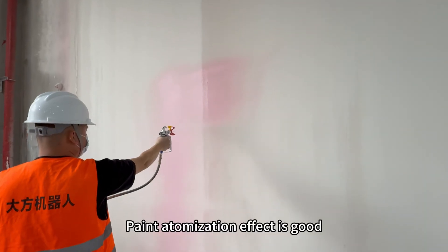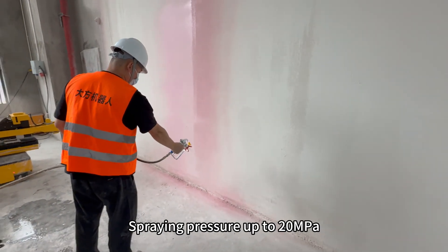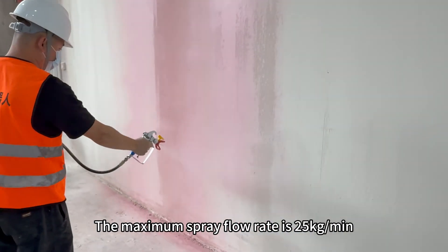Paint atomization effect is good, with uniform color and no flow hanging or leakage. Spraying pressure reaches up to 20 megapascals, and the maximum spray flow rate is 25 kilograms per minute.